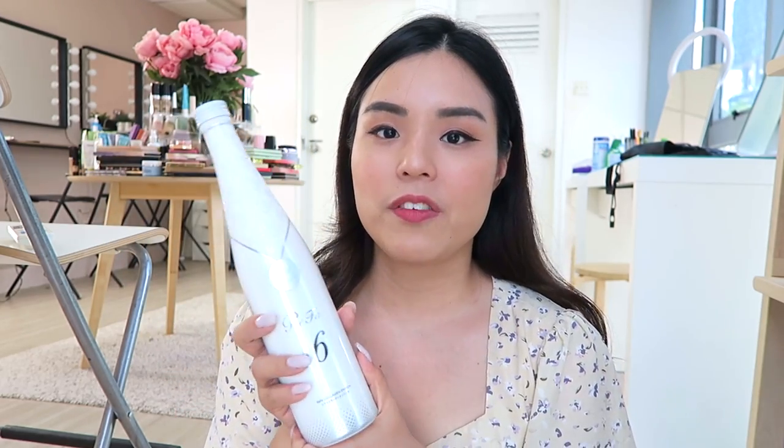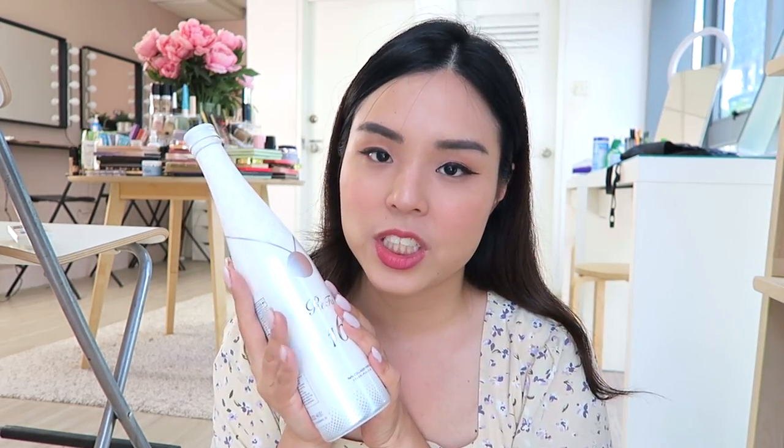If you're looking for a collagen supplement, this is seriously an amazing find. I feel like it will help your skin so much. I hope you guys liked this review, and I will see you guys in my next video. Bye!